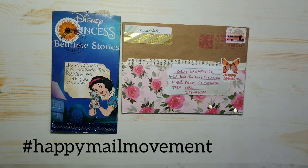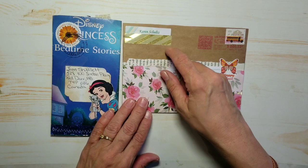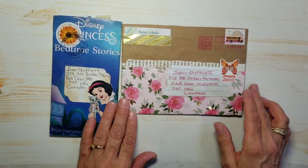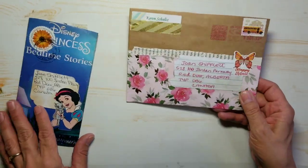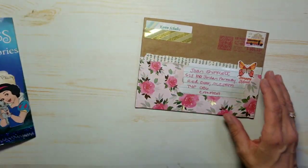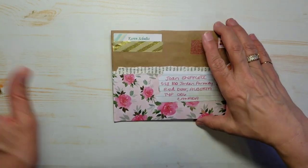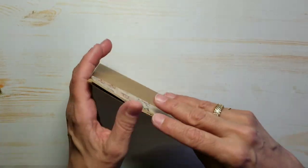Welcome to Joan's Junk Journals and More. Today is Happy Mail Day. We have two envelopes today. The first one is from Karen Schultz from Minnesota and we have Christy from Texas. I already have their envelopes mailed out today.